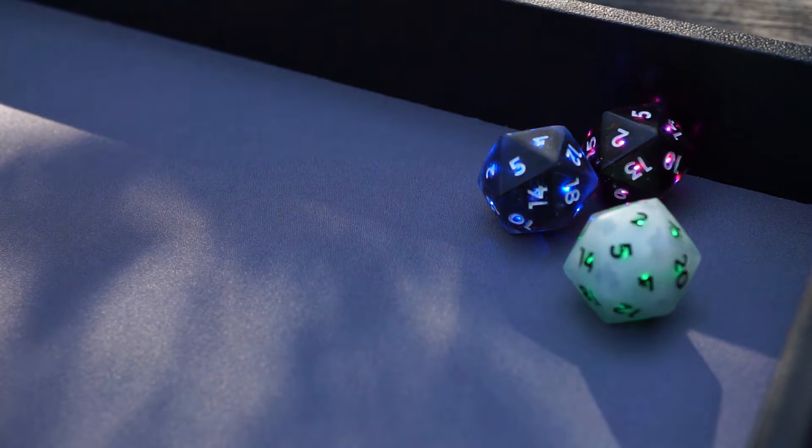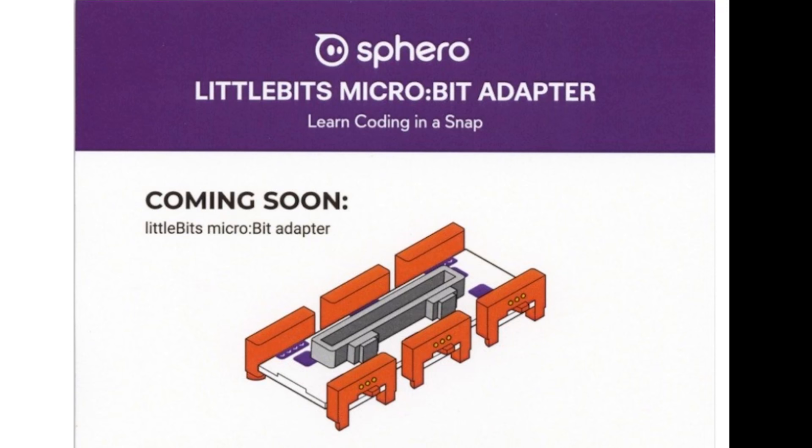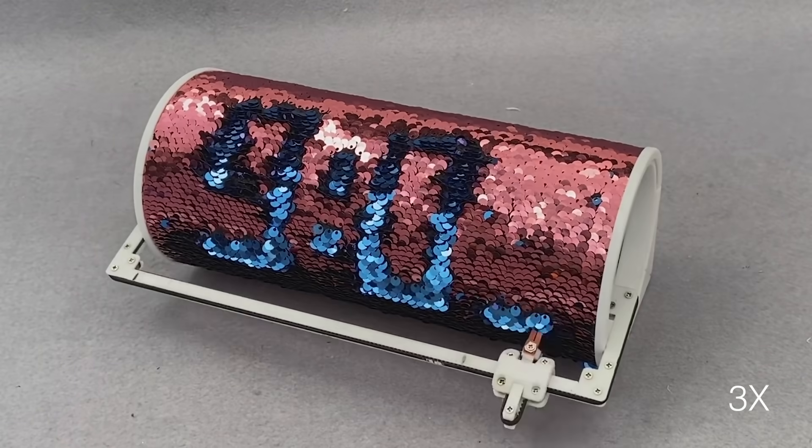This week on Maker Update: smart dice, a combining of the bits, demonstrating algorithms, a sequin clock, SVG emojis, and the end of Particle Mesh.